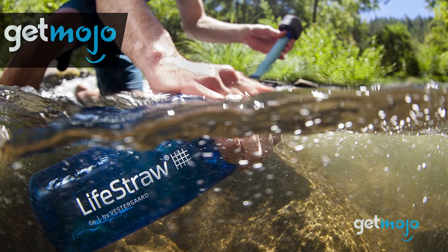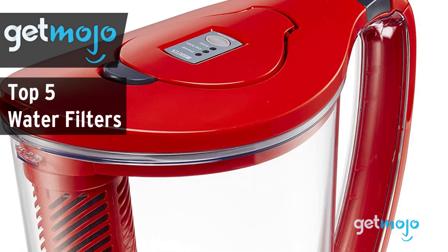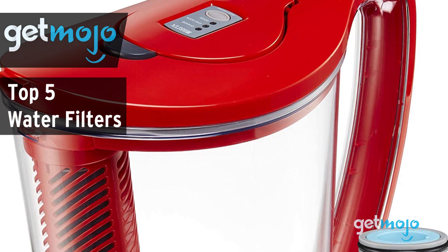Welcome to GetMojo! We do the research so you don't have to. In this video, we're offering our picks for the 5 best water filters on the market in 2020.